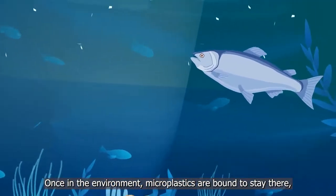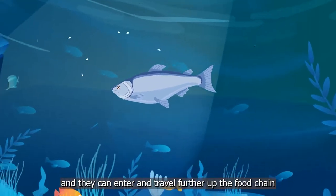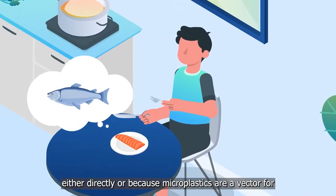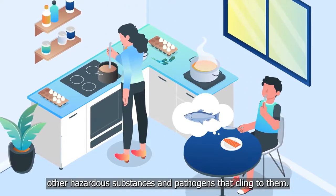Once in the environment, microplastics are bound to stay there, and they can enter and travel further up the food chain. This can have negative impacts on organisms, either directly, or because microplastics are a vector for other hazardous substances and pathogens that cling to them.